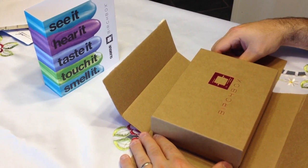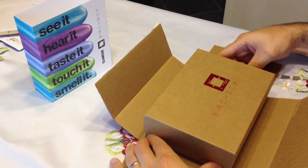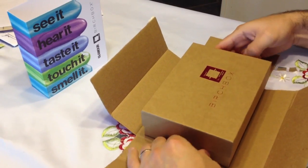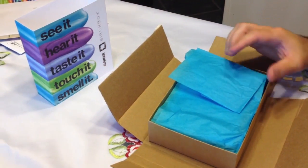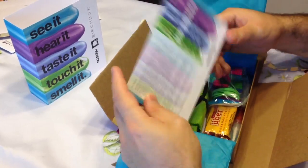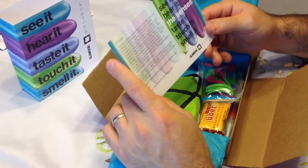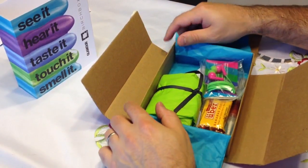Hello and welcome to our next episode of the Birch Box Unboxing. Let's take a look at what came inside our box. As we open it here, there's a little card telling us from Glamour Magazine what to expect. We'll leave that there because I'm going to be the one opening it.